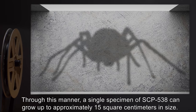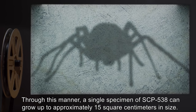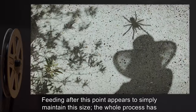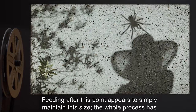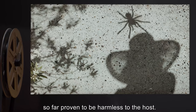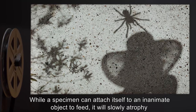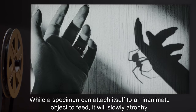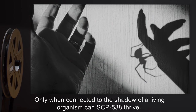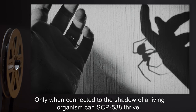in such a manner that its own shadow is not obscured. Through this manner, a single specimen of SCP-538 can grow up to approximately 15 square centimeters in size. Feeding after this point appears to simply maintain this size. The whole process has so far proven to be harmless to the host. While a specimen can attach itself to an inanimate object to feed, it will slowly atrophy and decrease in size over time. Only when connected to the shadow of a living organism can SCP-538 thrive.